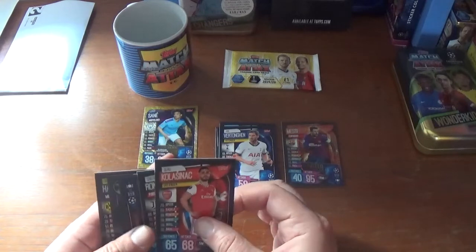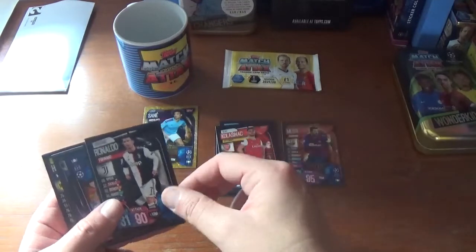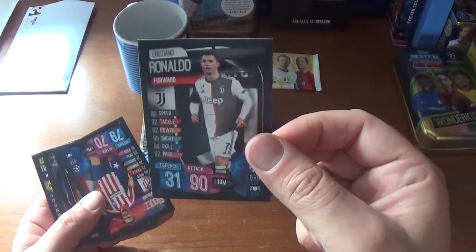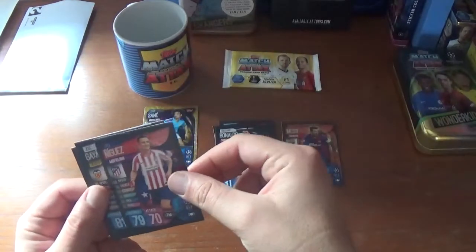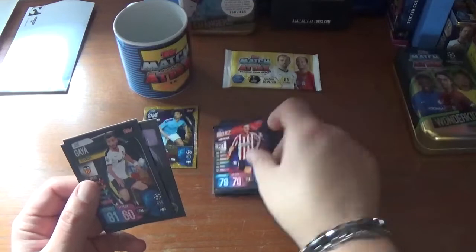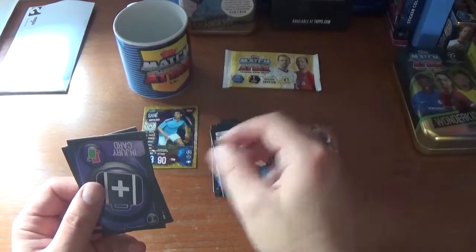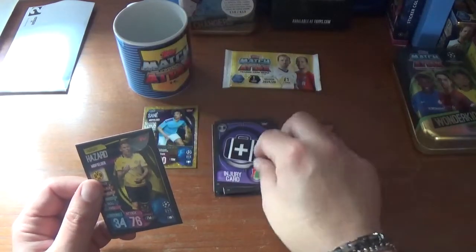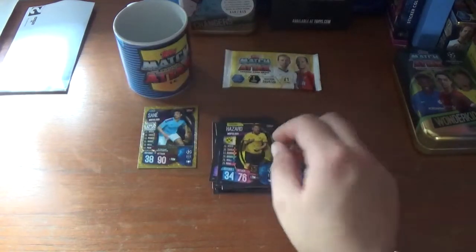Continuing on with the rest of packet two: Sead Kolasinac of Arsenal, Cristiano Ronaldo — unfortunately the only Juventus player in this UK collection — Saul Niguez of Atletico Madrid, Jose Gaya of Valencia, the injury card, the tactic card, and Thorgan Hazard of Borussia Dortmund.